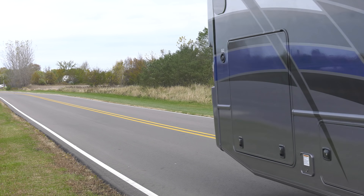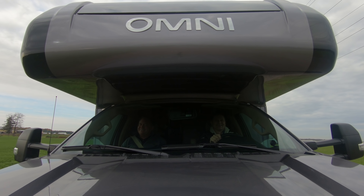The Omni is built on a Ford F-550 chassis with a 6.7-liter Power Stroke V8 with 330 horsepower and 750 pound-feet of torque.